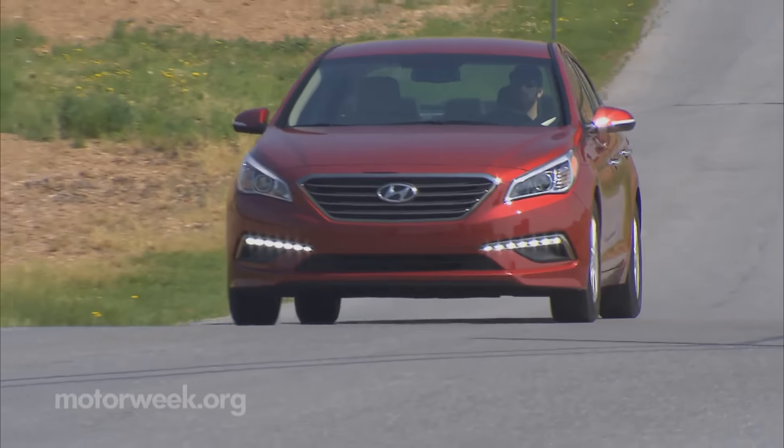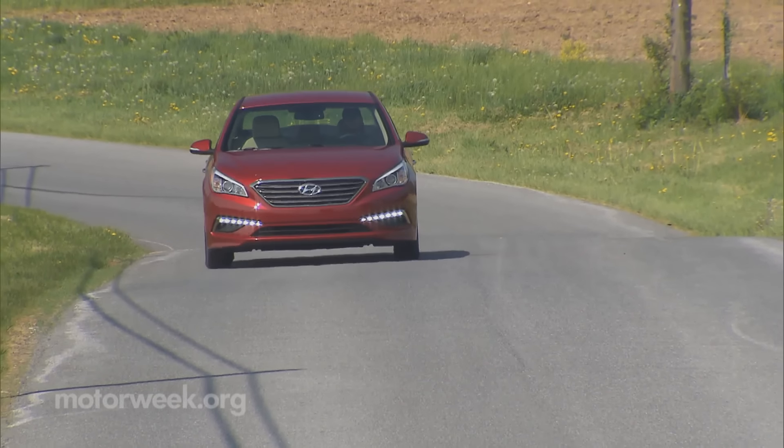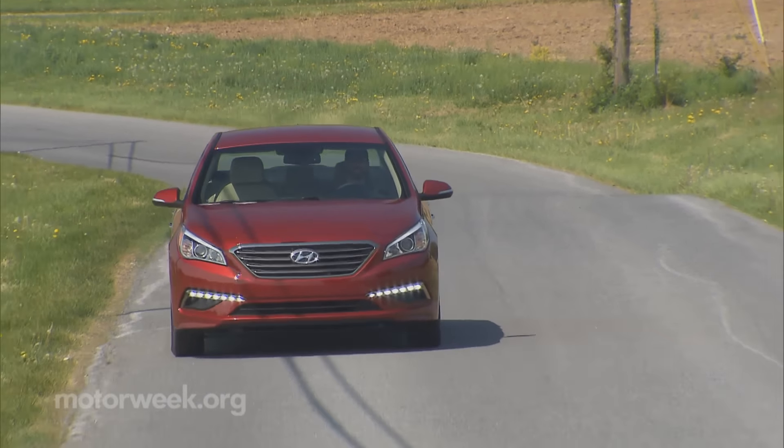For those who want the full Sonata experience and better fuel economy, the Eco is on sale now, starting around $24,000 to $25,000.